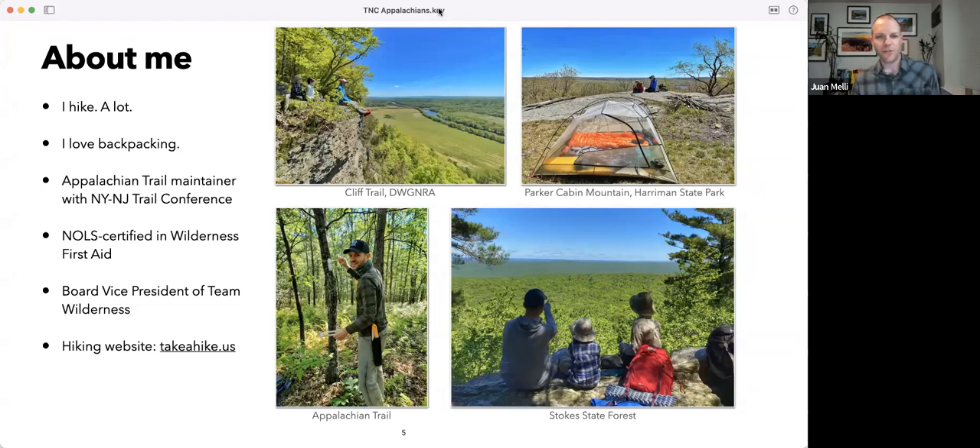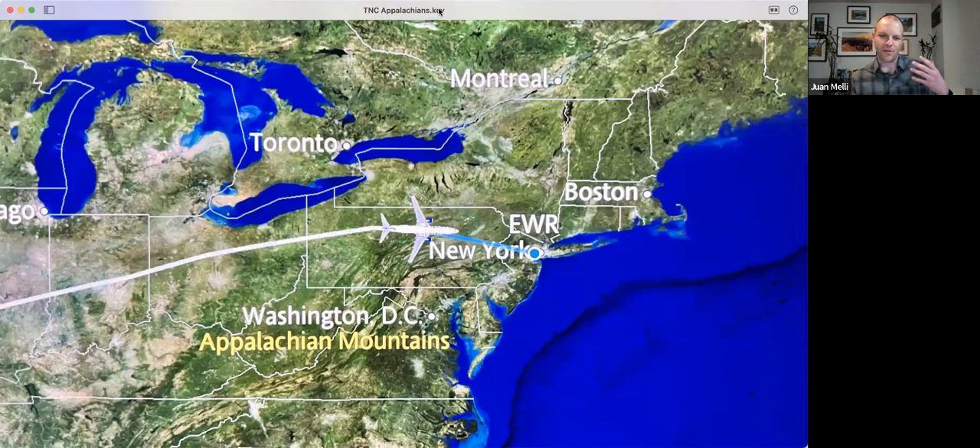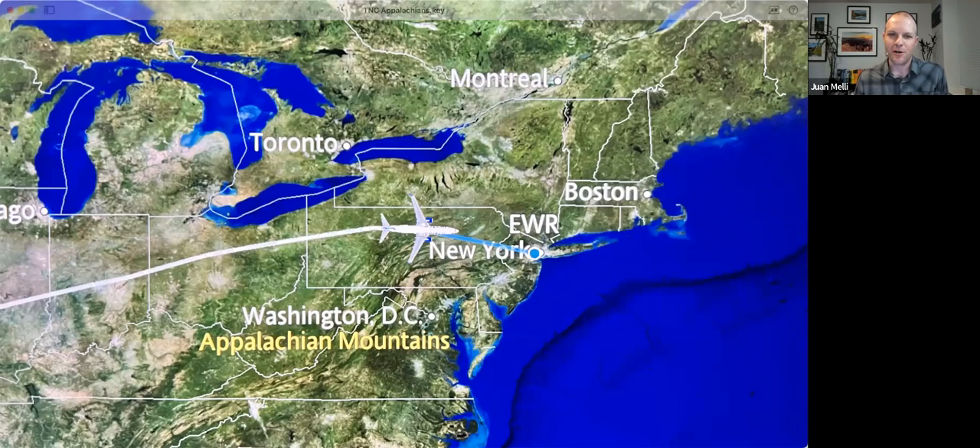I live in New Jersey, so a lot of what I'll focus on is New Jersey-centric. The Appalachians span from Georgia to Canada, but I'm going to focus on my experience. I'll talk about three hikes in New Jersey, one in New York, and one in Pennsylvania. I was actually in Utah for spring break about two weeks ago, and on the flight back, I noticed the only geographic feature labeled on the flight map was the Appalachian Mountains — not the oceans or Great Lakes. That reinforced how important the mountains are.